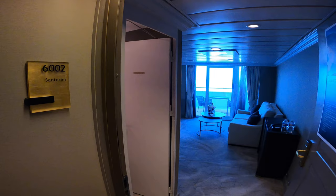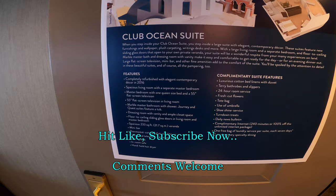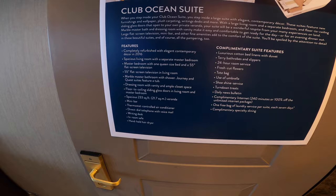We're looking at the Club Ocean Suite Santorini on board the brand new Azamara Onward. You can see some of the stats here. This room was refurbished in April of 2022.